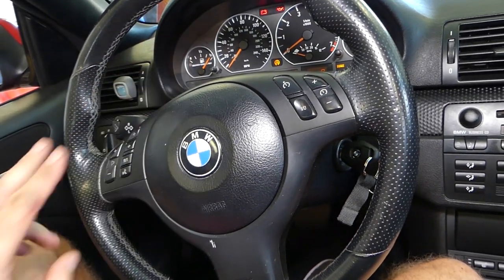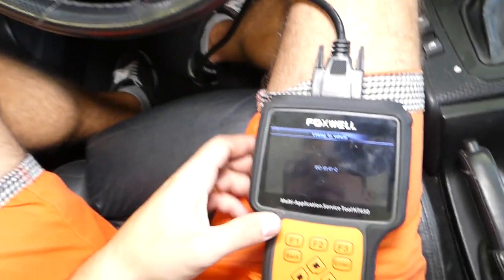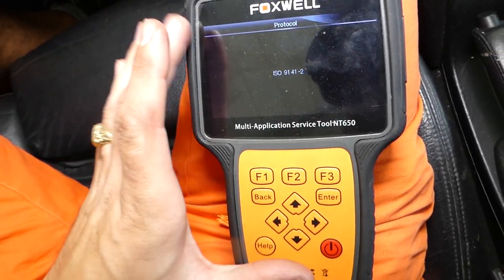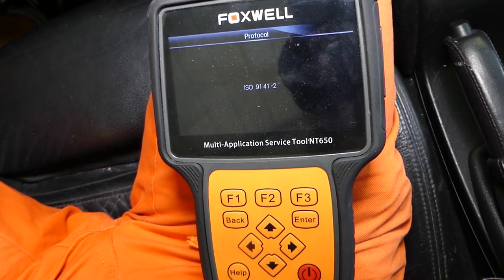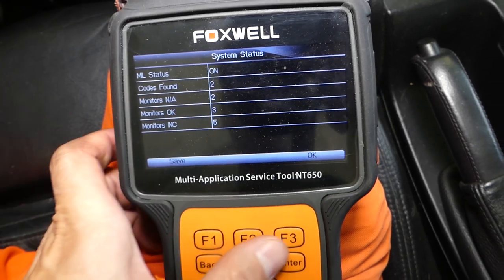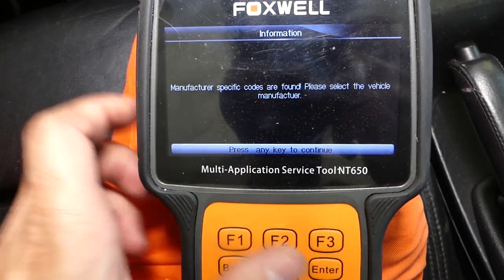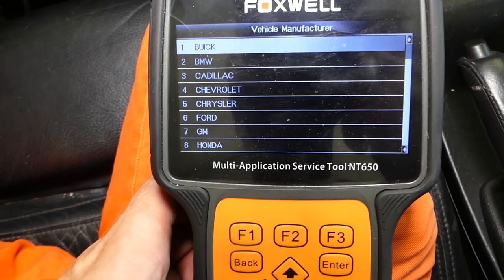There could be two possibilities for the problem, and the codes will let you know which way to go. It takes about 25 seconds to connect to the car computer. What I like about this scanner is it has vehicle-specific codes — BMW-specific codes, Mercedes-specific codes — integrated in it, and you can update it periodically. We have two codes found. We click OK, enter the module, click Read Codes, then Stored Codes.